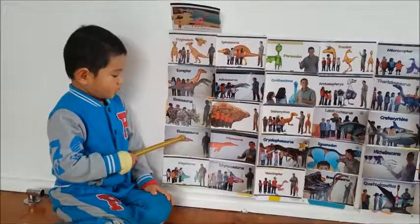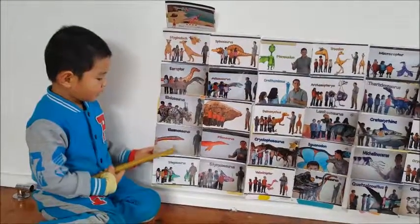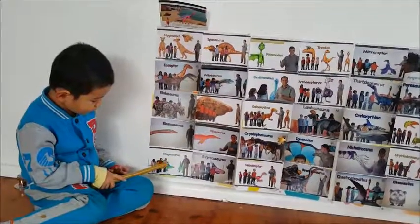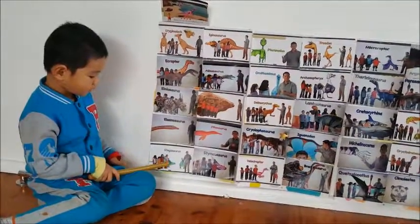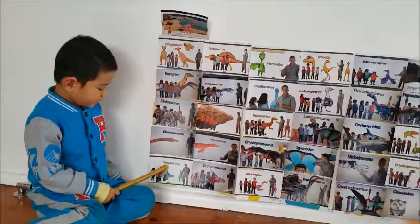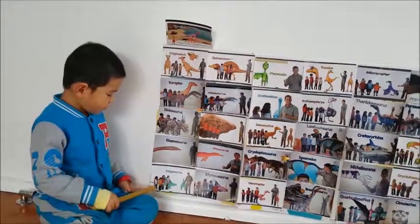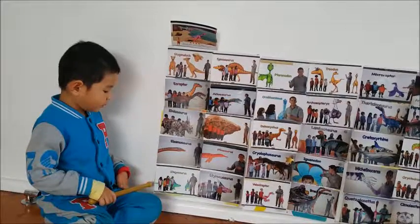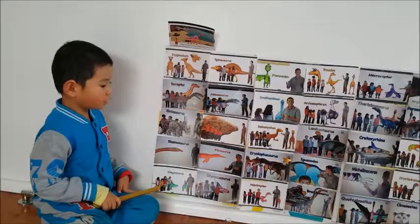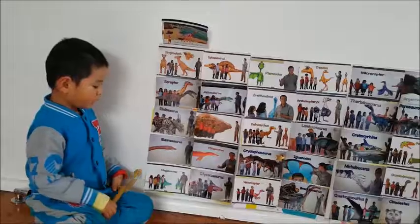This is an elasmosaurus and it has a really long neck to catch fish. This is an elasmosaurus and it has plates on its back and really sharp teeth for eating plants.